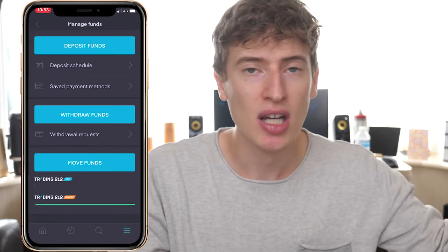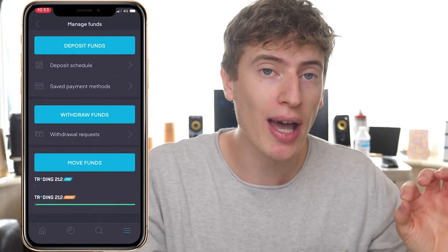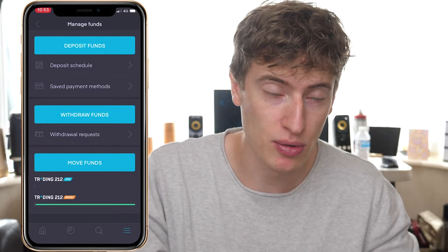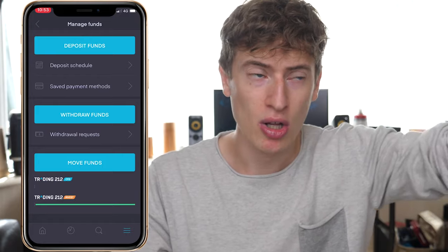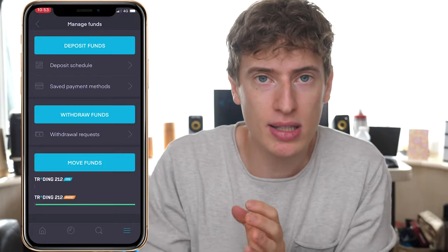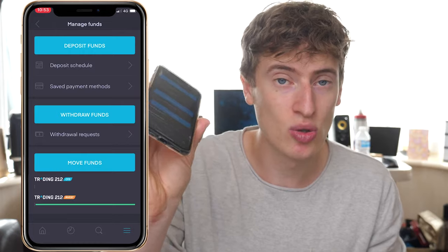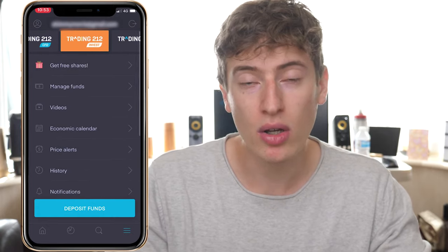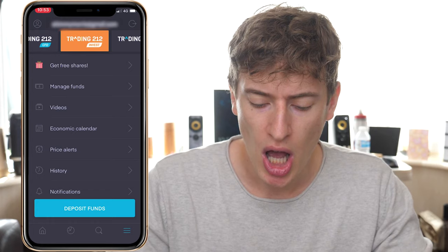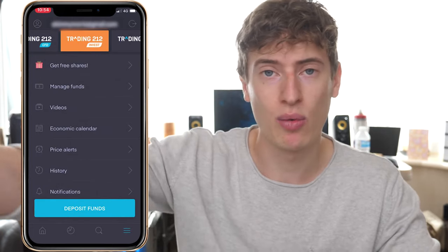If you can get twenty people to sign up, the minimum you'll get is two hundred pounds because the smallest share is about ten pounds. That two hundred can be used to kickstart dropshipping, print-on-demand, advertising — just a good bit of seed money. To share your link, go to the three lines in the app, click 'Get Free Shares', and share your link. Really simple.